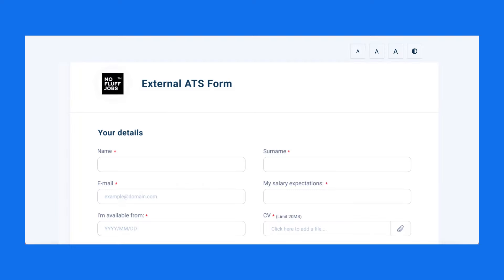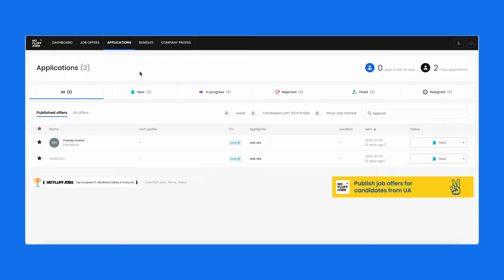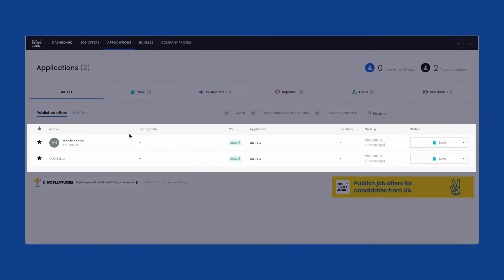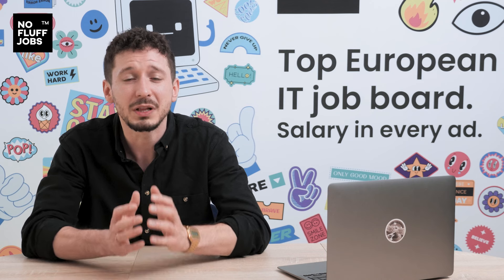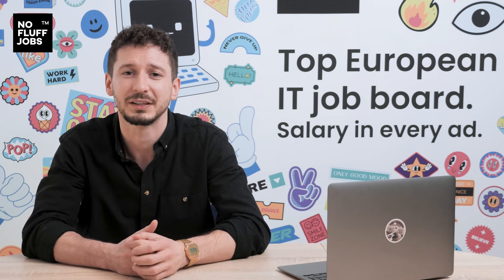So if anything happens and they leave the external form without sending their application, recruiters will see in the panel that someone tried to apply and will have the opportunity to contact them. No more losing candidates.